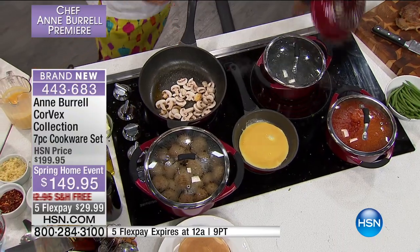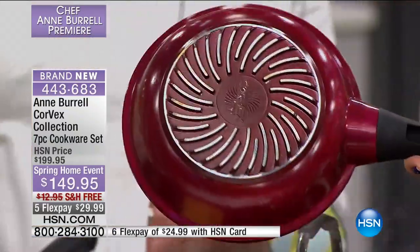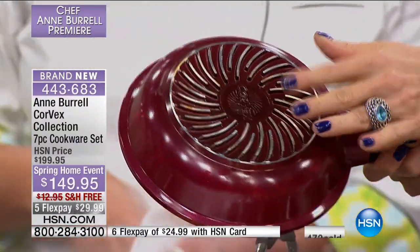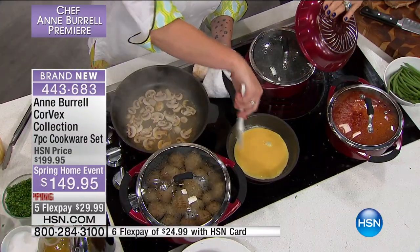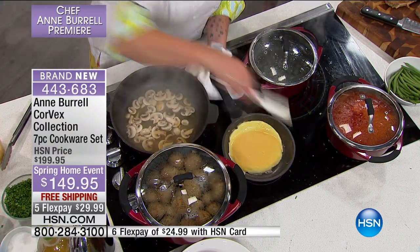Can I show you the base of these pans? Just since you're tuning in — about 500 of you have already selected this set. Do you see those dimensions? That's not just a design. This is raised; this is three-dimensional, and that's done for a reason. That's what gives you that even heating, and it also helps heat the pan up a lot faster — 30% faster, to be specific.